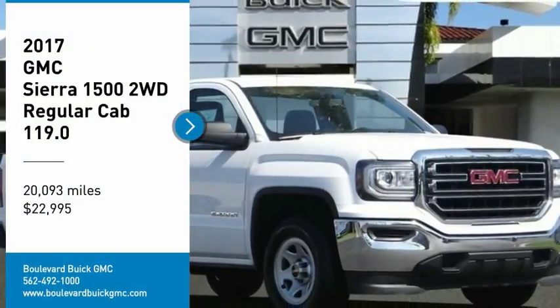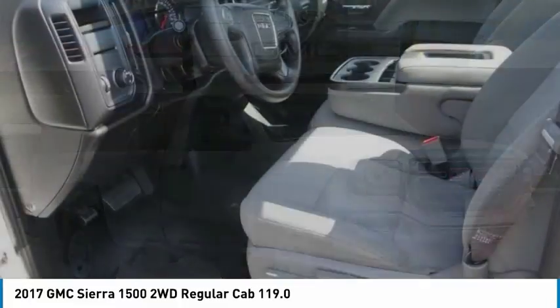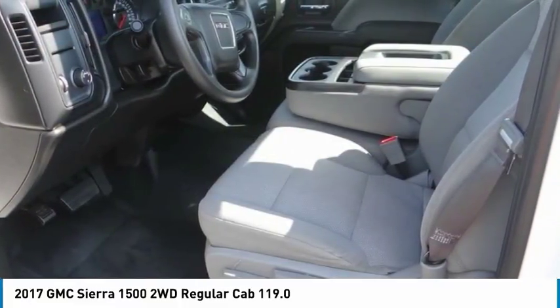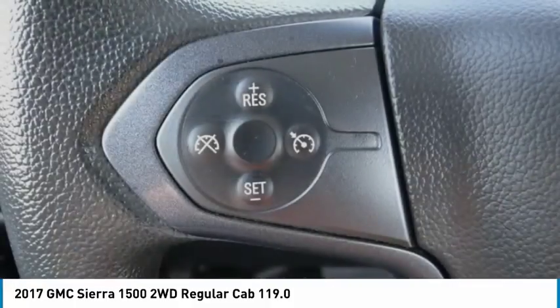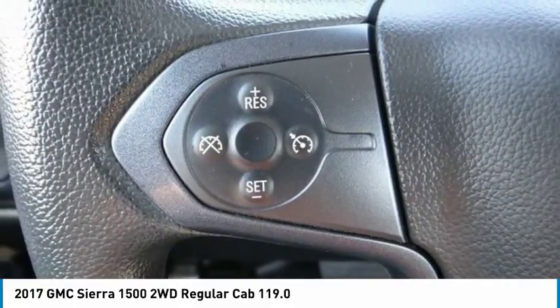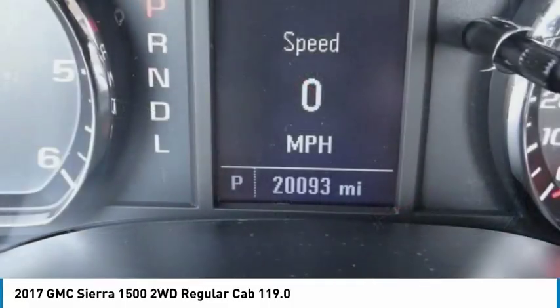You are going to love the 2017 Sierra 1500. The GMC Sierra is a full-size pickup with all the functionality you could expect. With multiple trim levels, the GMC Sierra provides a wide range of features for you to enjoy.